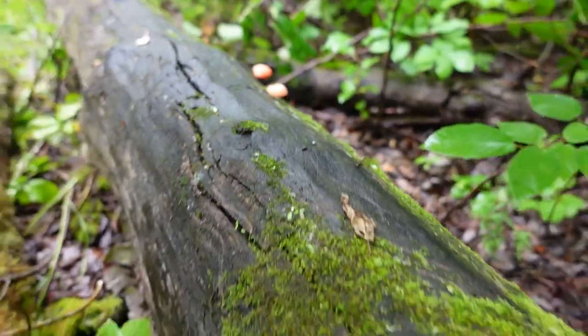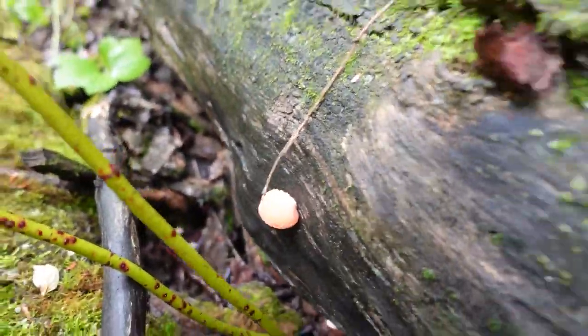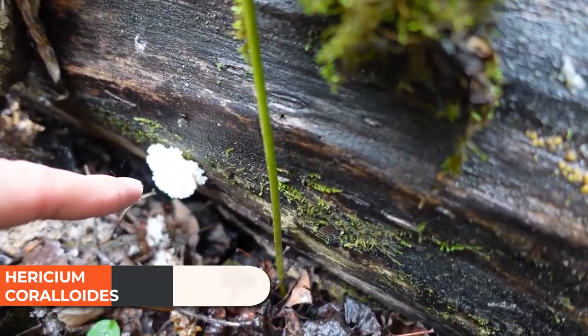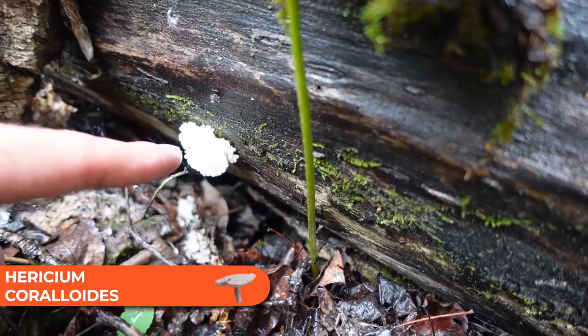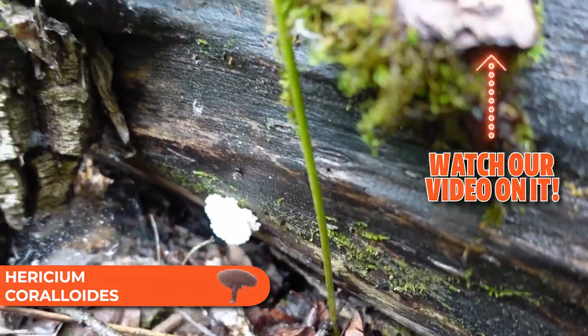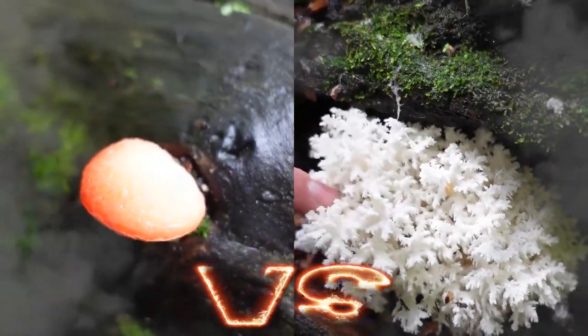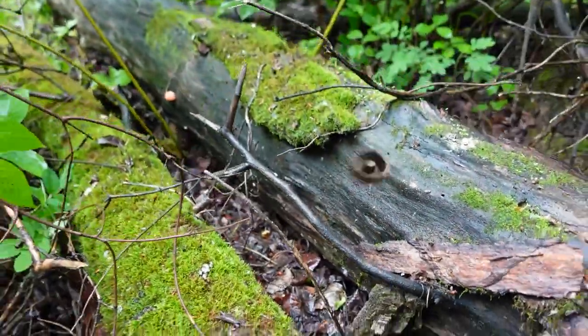But I just noticed on this same log — all of a sudden — you can see right here another mushroom. This is actually Hericium coralloides, which is a close cousin of the lion's mane mushroom. You can just imagine there is an epic battle happening somewhere in here for territory over the nutrients in this log.